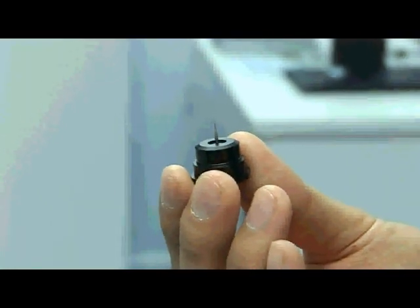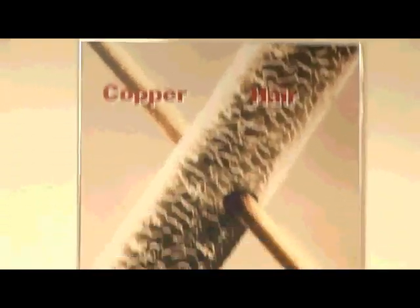Some of the tools that we have here are actually half the diameter of a human hair. So as you can see, an example that we've got is we can actually drill a hole through a human hair.